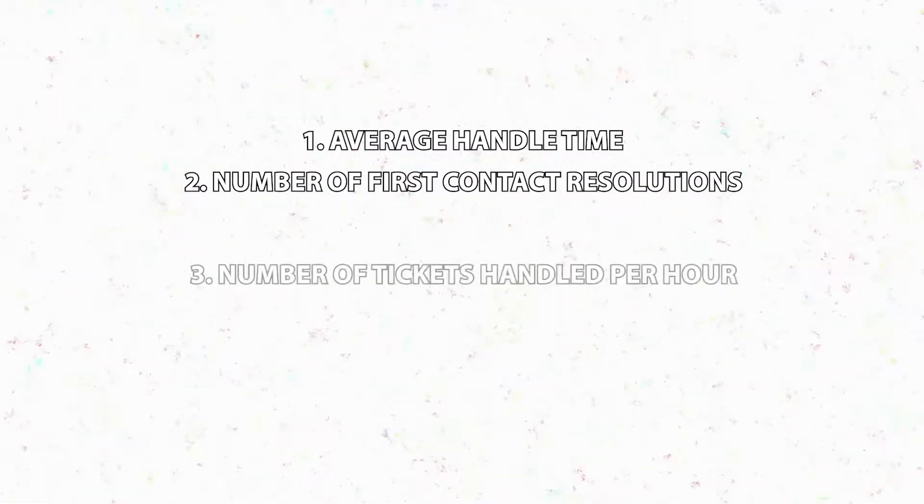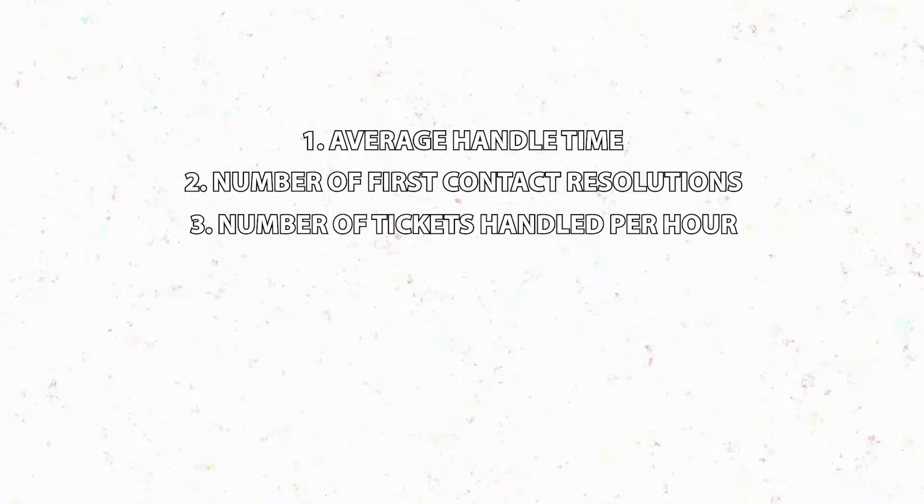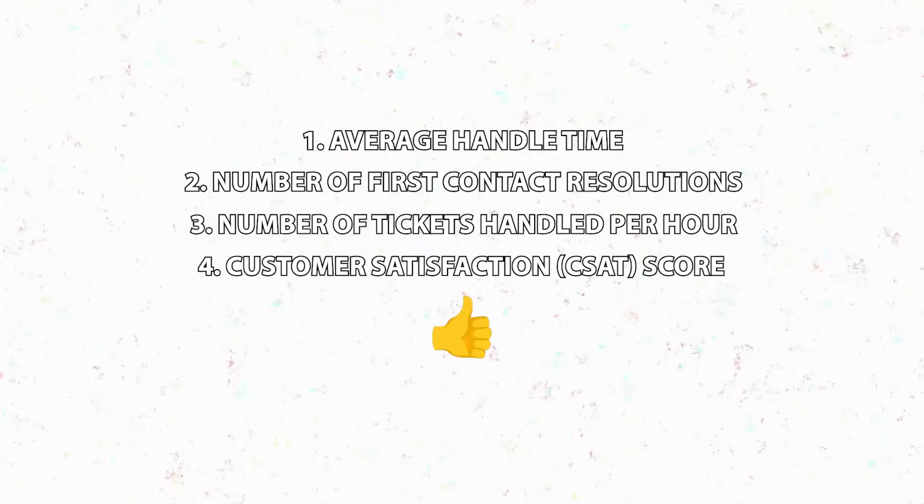Next is number of tickets handled per hour. And last but not least, customer satisfaction score. What is the customer satisfaction score that the agent gets when they interact with customers? If the agent gets low customer satisfaction, a conversation needs to happen on why that is happening.